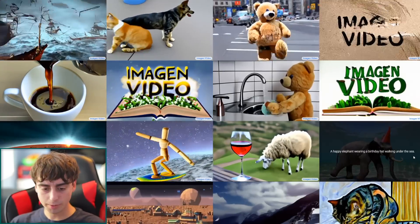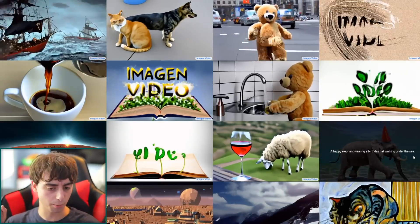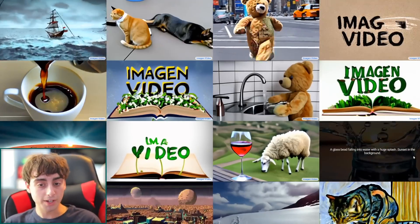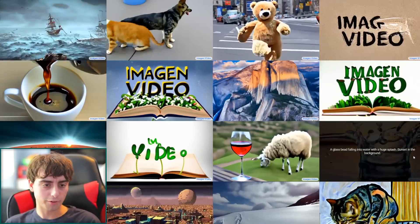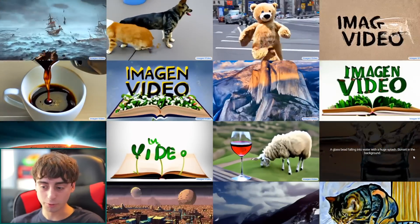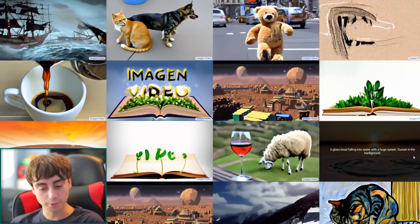Google's AI subdivision released a paper and a website, which I'll have linked below. We are getting high resolution 720p video, 24 frames per second, fully AI generated video straight from text — so this is text-to-video, very similar to Meta's Make a Video.